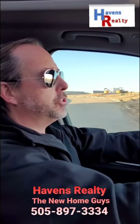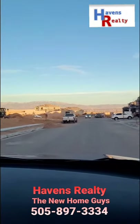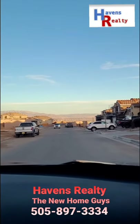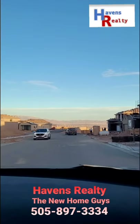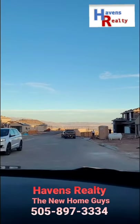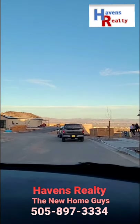Guys, we're driving into Inspiration by Pulte. Look at these views. You've got views from the downtown, you're going to have lights, mountains — unbelievable. We're going to take you inside one of the homes real quick and let you see some of the inside.